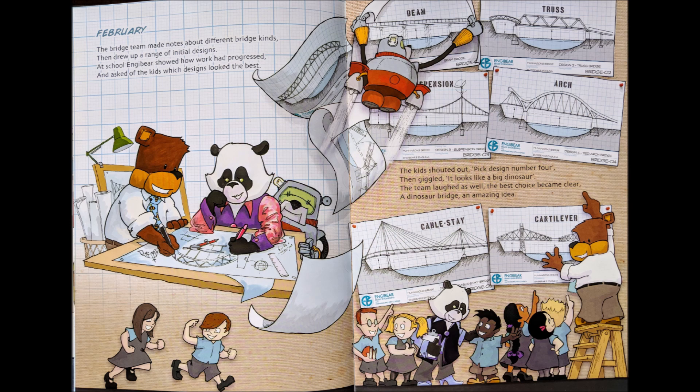At school, Engie Bear showed how work had progressed and asked the kids which designs looked the best. The kids shouted out, "Pick design number four!" then giggled, "It looks like a big dinosaur!" The team laughed as well. The best choice became clear — a dinosaur bridge. An amazing idea.